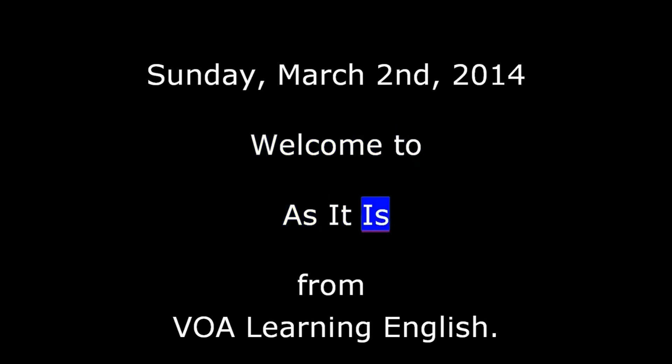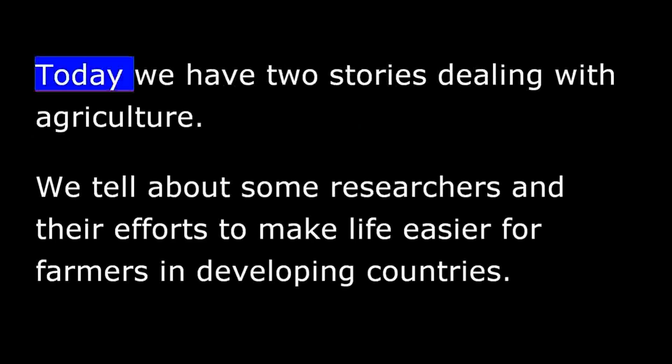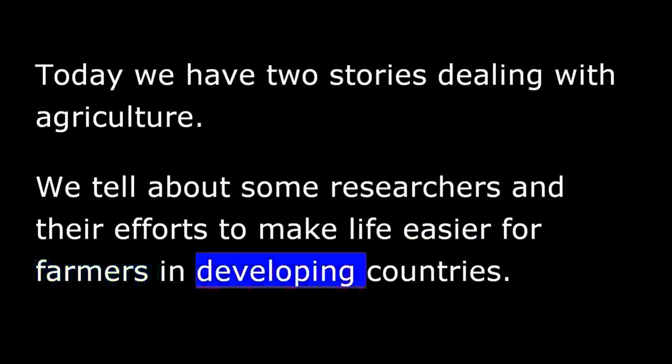Welcome to As It Is from VOA Learning English. I'm Karen Leggett in Washington. Thanks for joining us. Today we have two stories dealing with agriculture. We tell about some researchers and their efforts to make life easier for farmers in developing countries. But first, we report on efforts to protect crops and the soil around them.